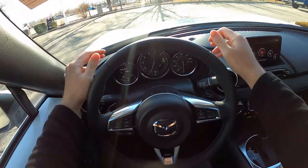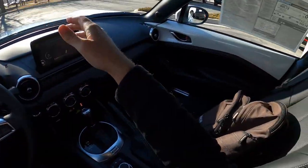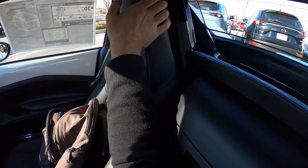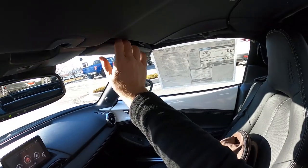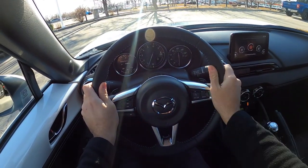Let's talk about visibility before we set off. There's good visibility over the hood. You can see through both mirrors, which do have blind spot monitoring. And look how cute these little sun visors are — they're so tiny. Anyways, let's set off.